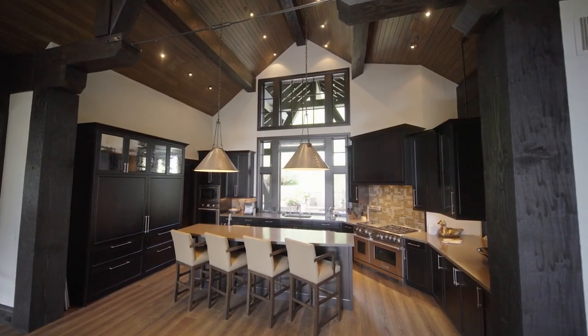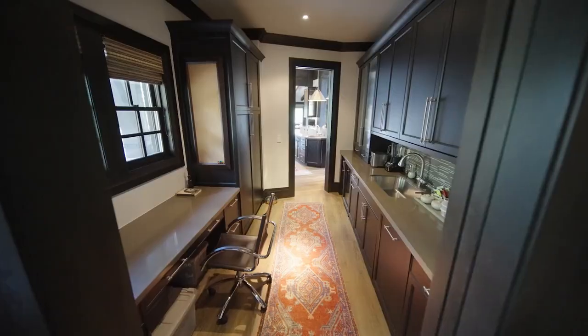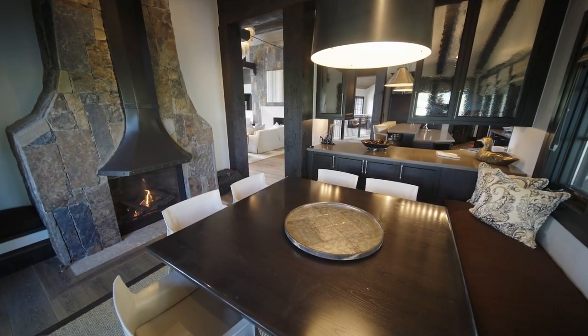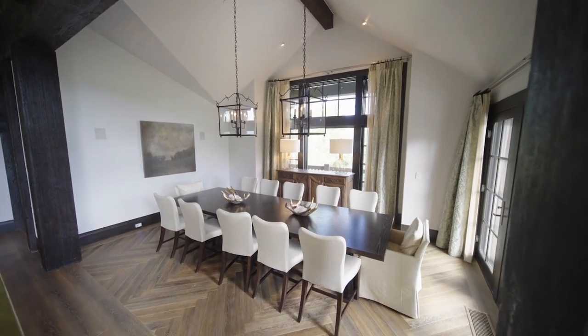The custom kitchen features a tiered island with breakfast bar, Wolf Range, as well as a butler's pantry. There's plenty of seating in the casual dining nook with fireplace, or have a feast in the spacious dining room.